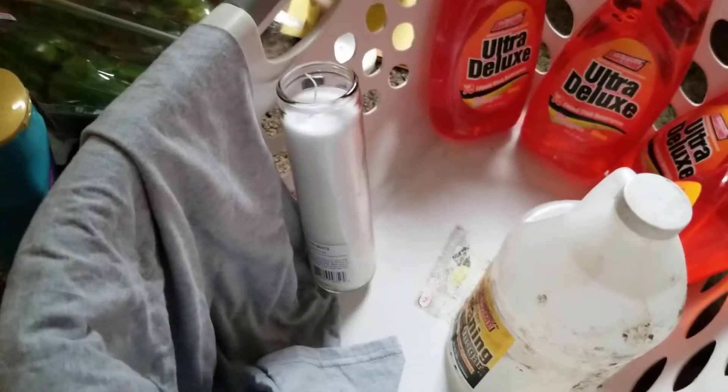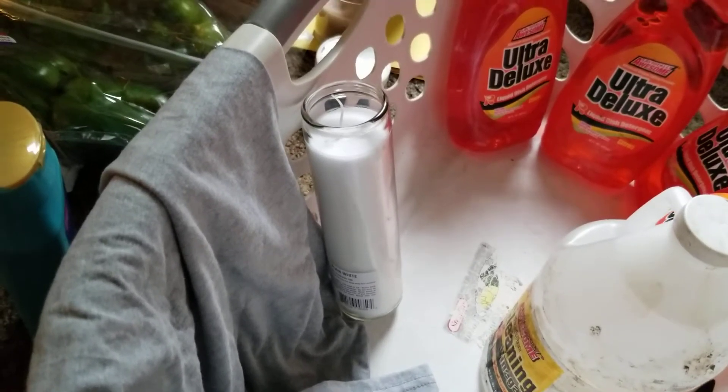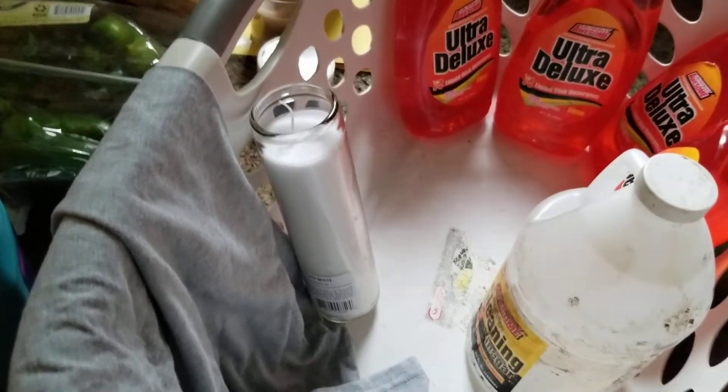We got a whole case of these big white tall candles. They have no scent, but all of them were good except three, so that means nine good ones.